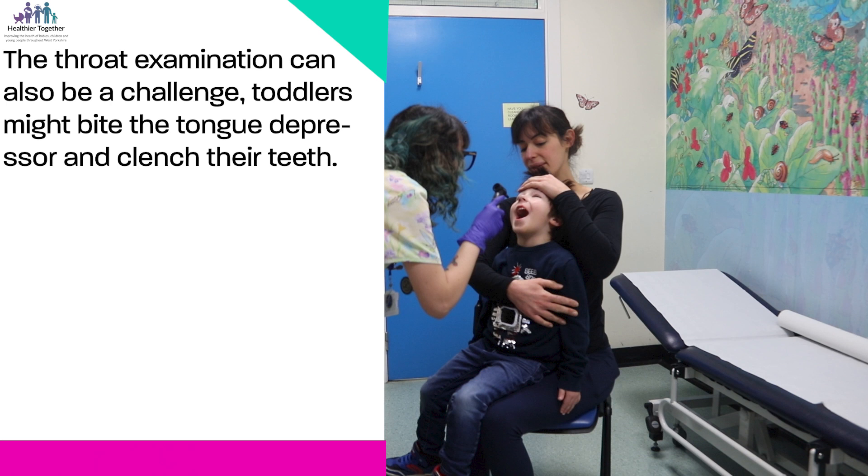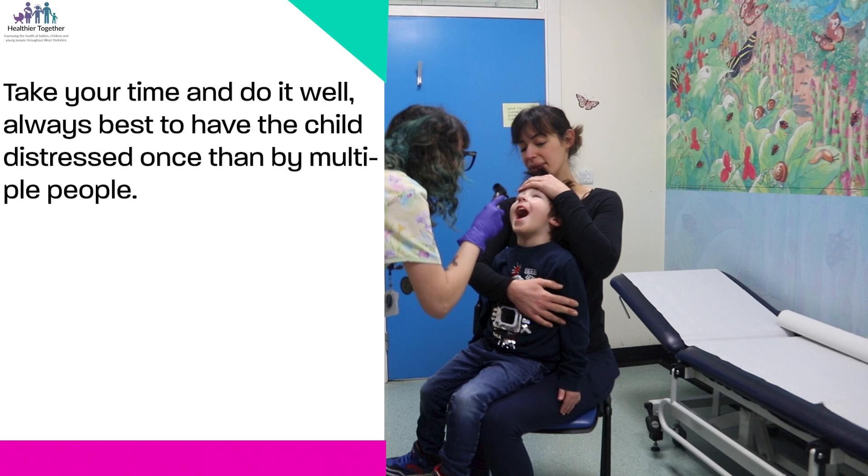The throat examination can also be a challenge. Toddlers might bite the tongue depressor and clench their teeth. Take your time and do it well. It's always best to have the child distressed once than by multiple people.